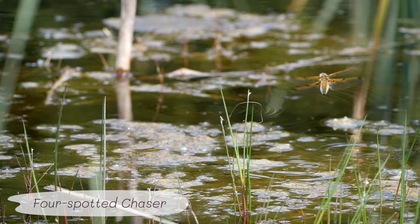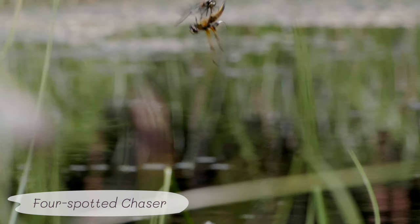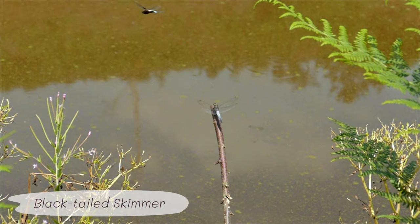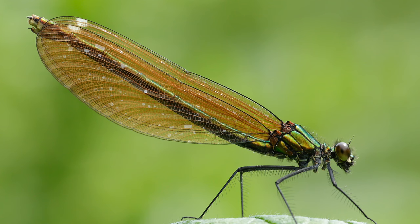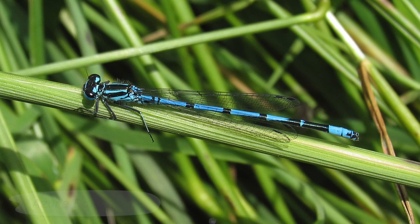Dragonflies are super fast — up to 30 miles an hour. They can turn on the spot and fly backwards and hover. Watching them catch prey is so impressive, as is watching them interact with your pond. Their life cycle is so fascinating, and they come in a beautiful array of colours — from metallics to bright primary reds, blues and greens.